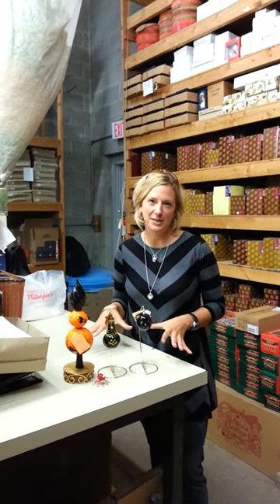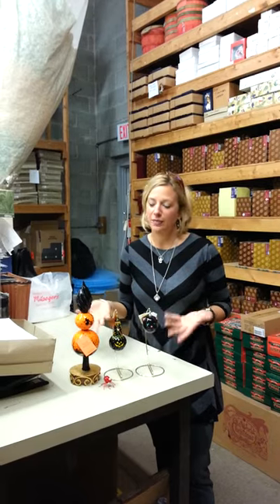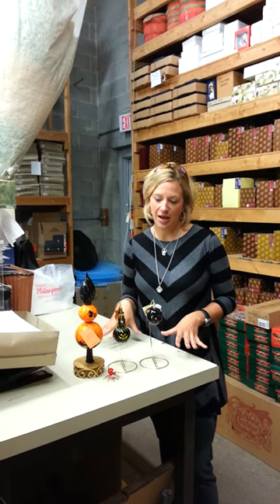Hi, I'm Kara Cady, and I'm here at Milliger's. We just received a fabulous breed shipment yesterday, and before these are packed up and they go out to our collectors, I wanted to show you some of my favorite Halloween pieces that have come in.